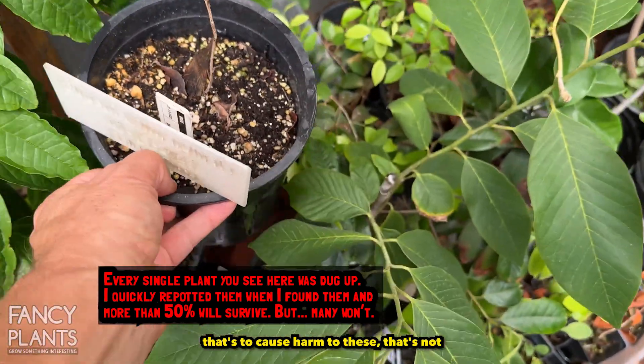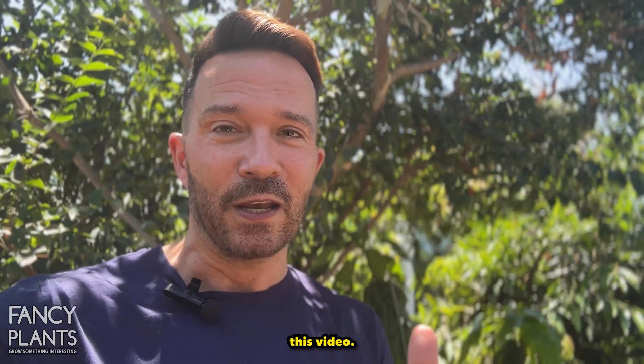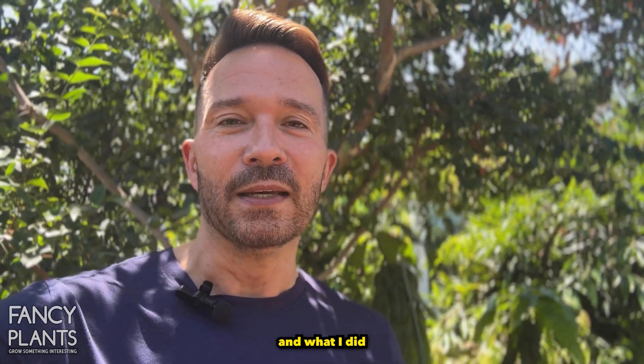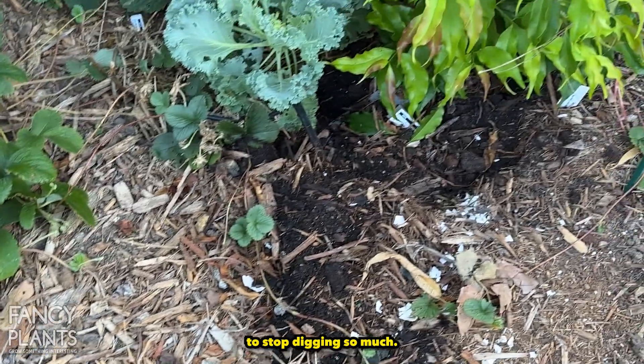And these raccoons are so cute. If you're looking for a video that's about causing harm to them, that's not this video. We're going to talk about deterrence and what I did to get these guys to stop digging so much.